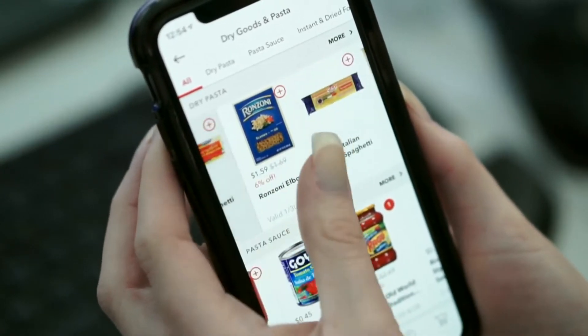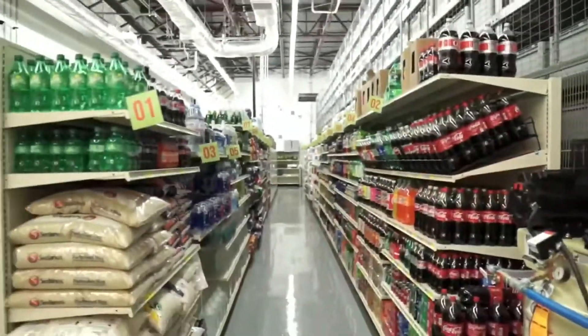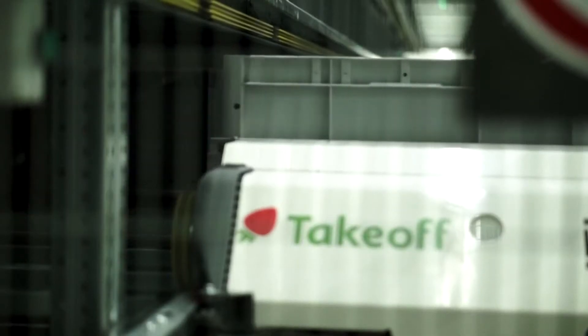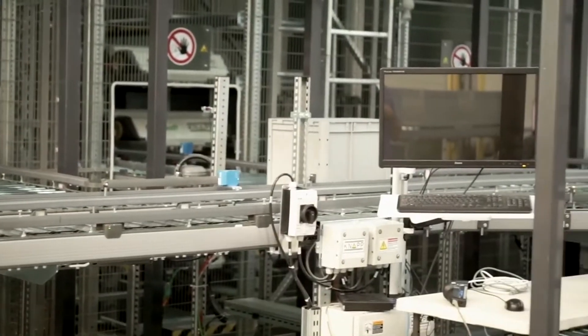Here's how it works. First, you use the Sedano's app to shop, pay for your groceries, and select a pickup time. Then, at the fulfillment center, the process begins — items on your list picked out of more than 6,000 bins in the warehouse. On the conveyor belt they go, where a Sedano's employee bags your items.